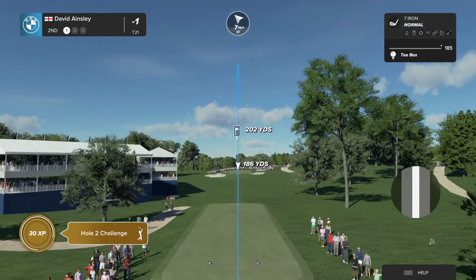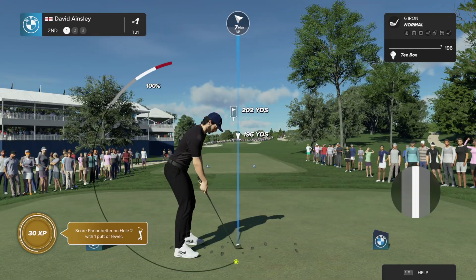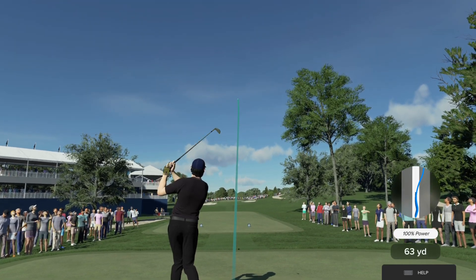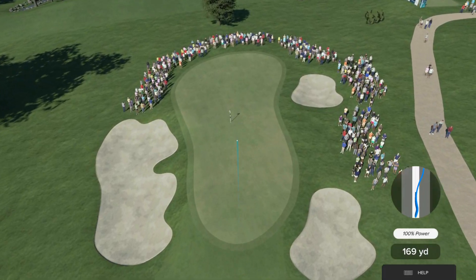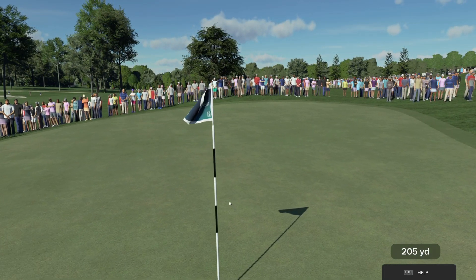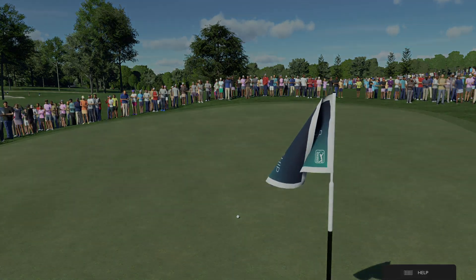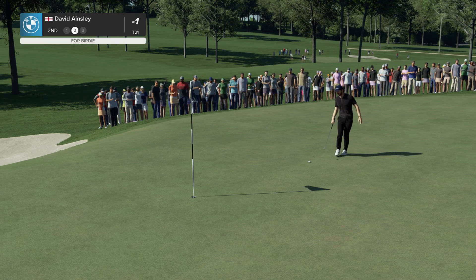The second hole in play for the championship is a little different than the route the members face — it's the 13th on the card. Take us through it. It is a very strong par three, just over 210 yards, but this green is very deep, so it wouldn't surprise me to see this hole playing somewhere over the 225-yard mark. It's very narrow, very long, and very difficult. Be nice to see this one go down — let's see if they make it.